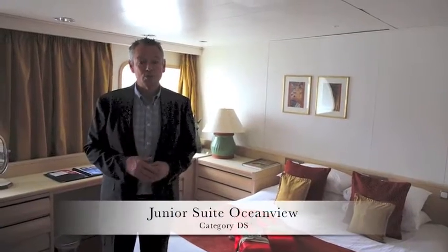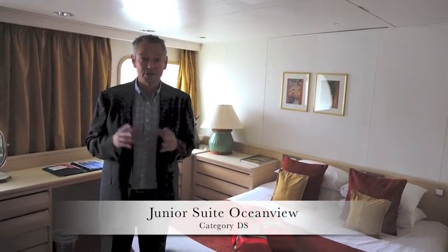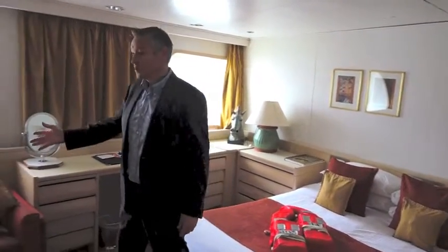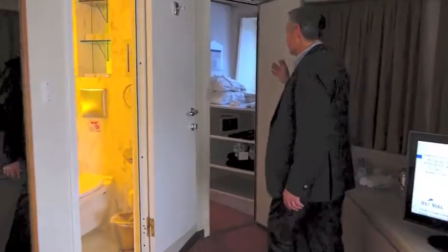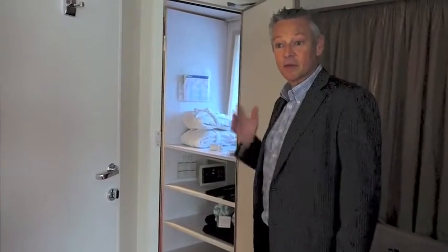Of all the cabins on board, this is probably my favourite — probably nicer even than the higher grade categories. This is a junior suite ocean view: super bed, nice big seating area, bathroom, and also very rare — you've even got a large dressing room here. So super cabin this one if you're lucky enough to get it.